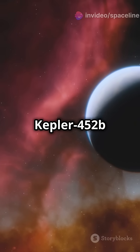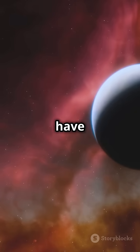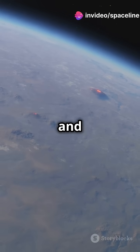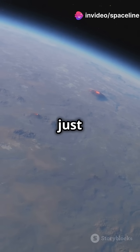What's fascinating is that Kepler-452b sits in the habitable zone of its star, meaning it could have liquid water. It's about 60% larger in diameter than Earth and takes 385 days to orbit its star, making its year just a bit longer than ours.